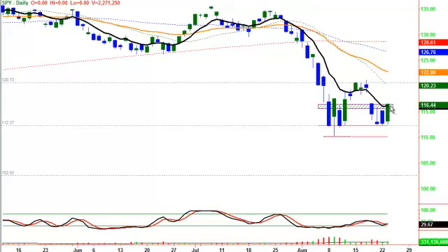But to continue that bullishness, we need to see trading up over the T-line, and then we're going to look for a short-term target of about the 120.70 level up into here. If we do not get the follow-through and get up over the T-line in the next day or two, and we start to come back down through these lows, this August 9th target is still there.